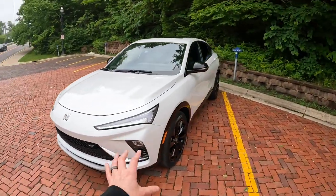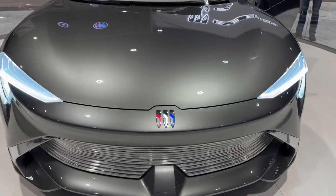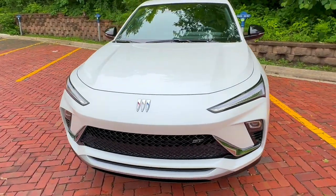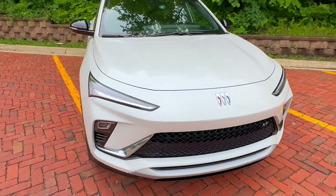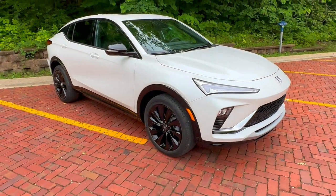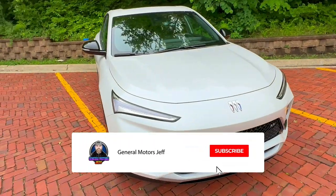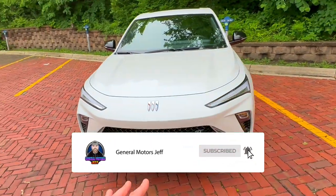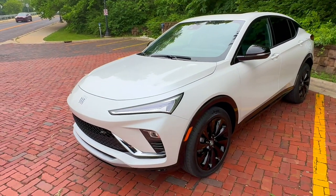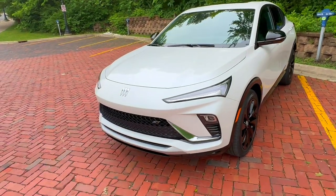They have taken styling cues on this vehicle from the Buick Wildcat EV — in fact, they were actually designing these two vehicles side by side at the GM design facility in Warren. So you're going to see a lot of cues from that Wildcat EV put into this. The Wildcat was one of the first-ever concept vehicles Buick designed. Buick has been around since about 1901, so they know what they're doing. But this is no longer your grandparents' vehicle — this is definitely a sporty-looking vehicle, hence the ST.